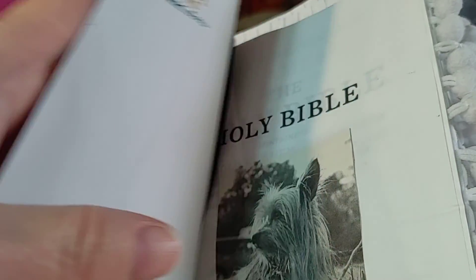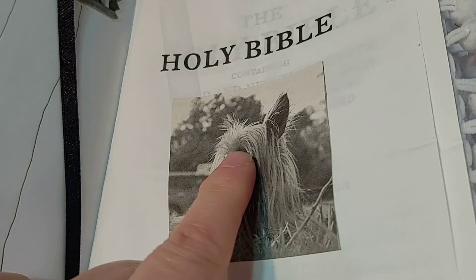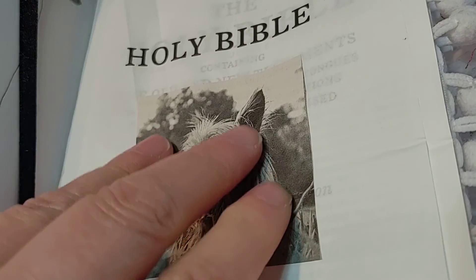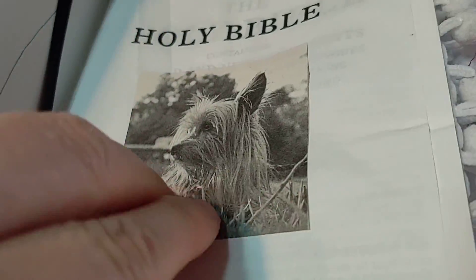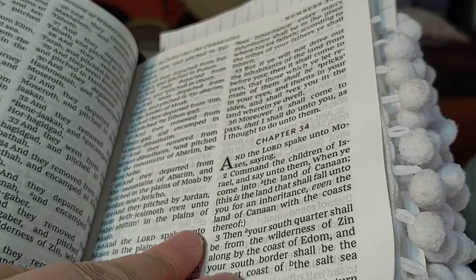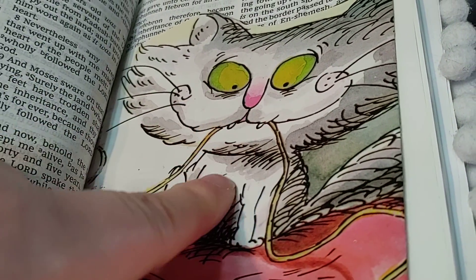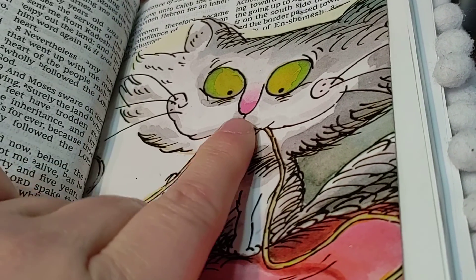I'll show you a little flip through. I usually like, if I find something I like, I put it in my Bible. So I like this picture of this dog. I keep things handy that I like, and just put them in there, makes it cheerful. And I like this cat, reminds me of my cat.